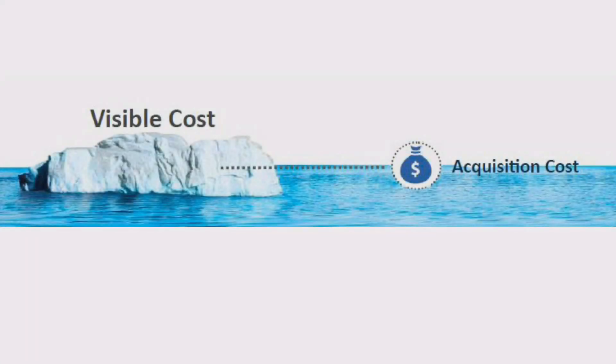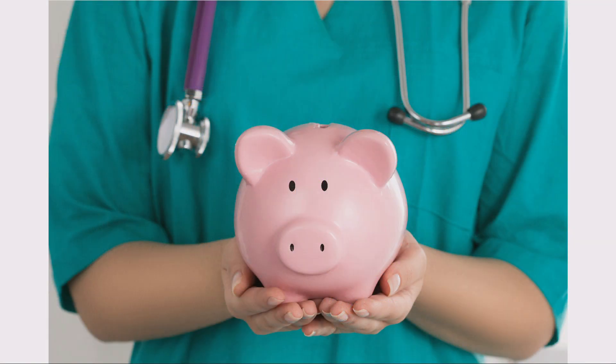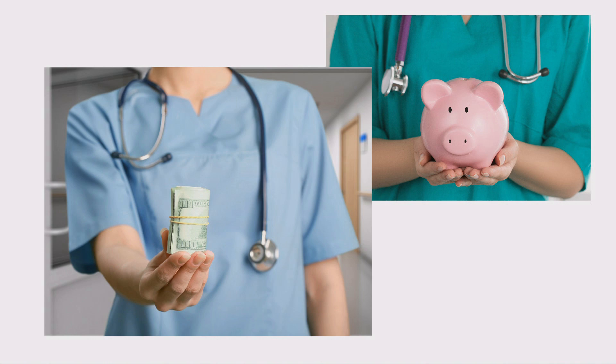Price is just the visible cost at the time of purchase. Hidden costs can include multiple components, unused instruments, cleaning, sterilization, repackaging, repair, disposal, and delays. When accounted for, instruments that were once priced less expensively up front may actually be significantly more expensive to own and to operate.